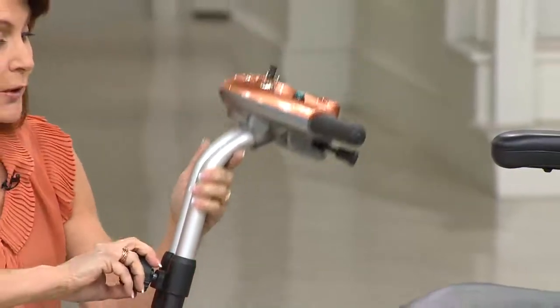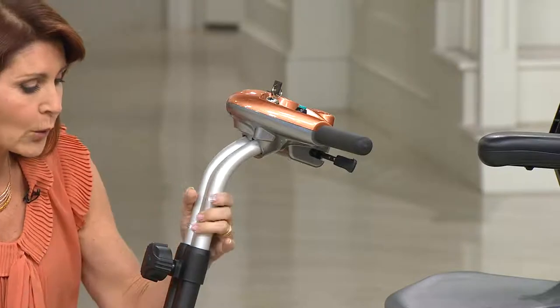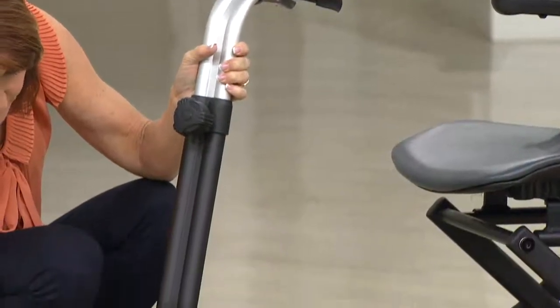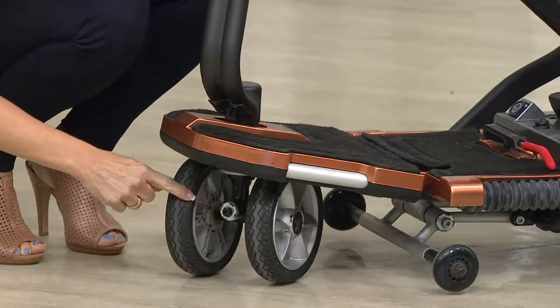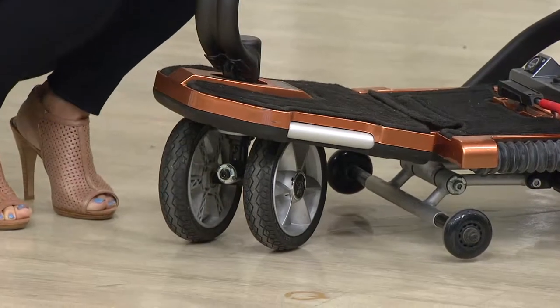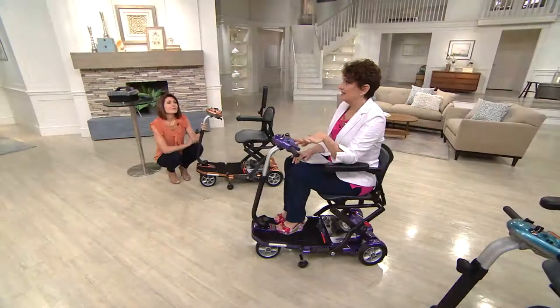The tiller is adjustable — my husband is six foot four and he could fit comfortably; I'm five three and three quarters. So it's fully customizable. I want people to know that these wheels are solid tires — they will never go flat, they're not air-filled. The wheel spacing is designed for stability.